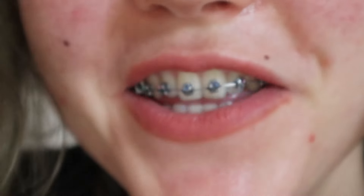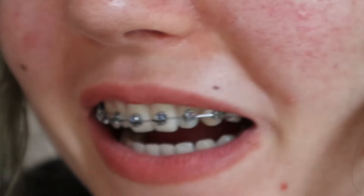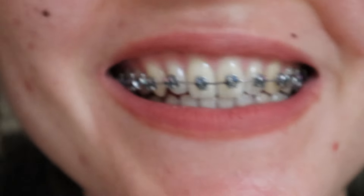What do you guys think? To me, they look really real. They look like real brackets. I don't think anybody would notice that they're fake.